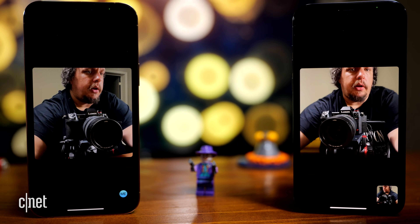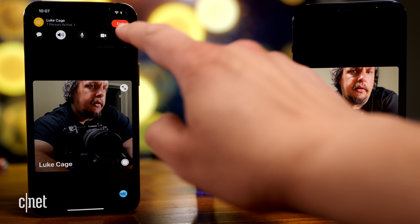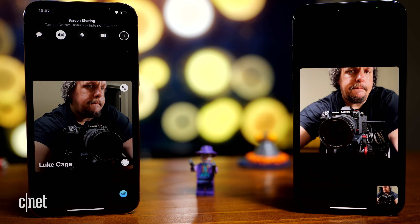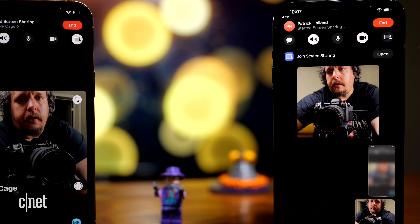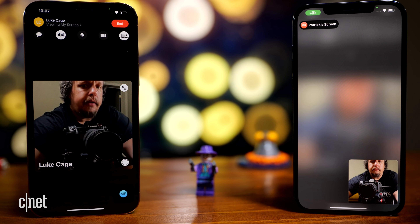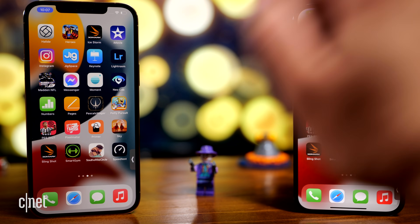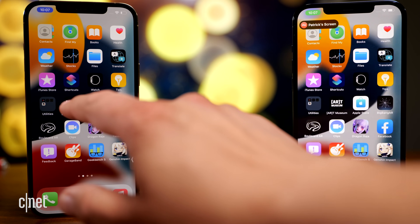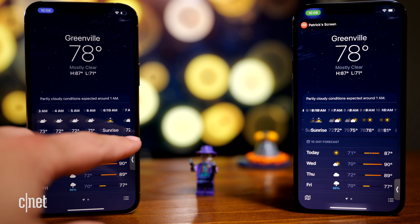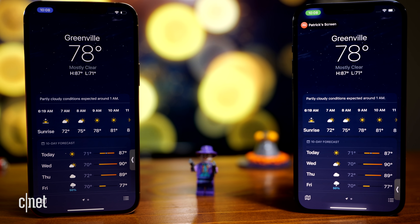You can also share your screen with anyone on the call. If I tap the share icon it says share my screen, then you see a countdown, and on the other caller's screen I can hit open. Now anything on the left phone I see on the right phone. As I'm moving through apps — let's open up the weather app — it opens up there and it's pretty responsive, even though they're connected over FaceTime.